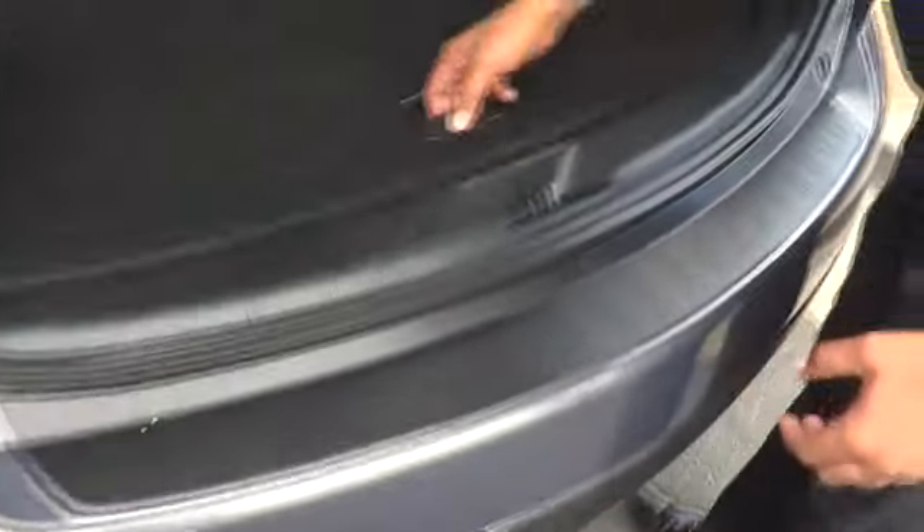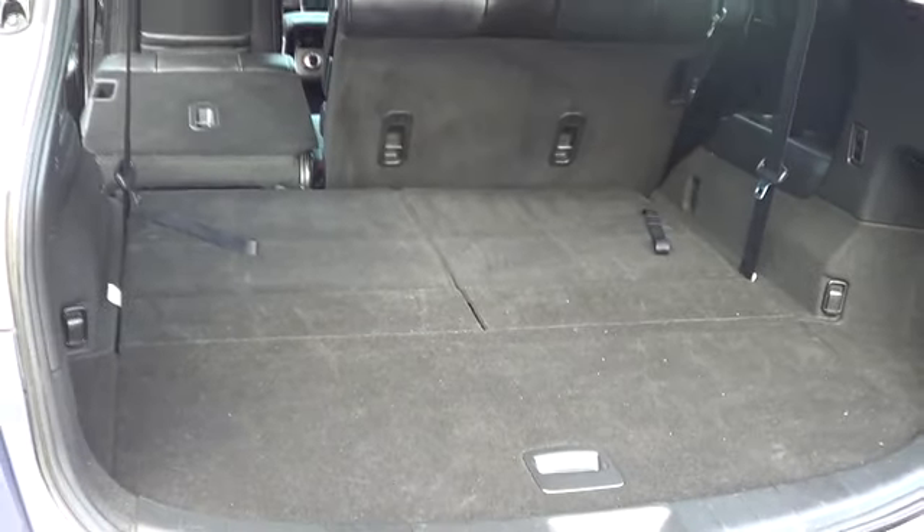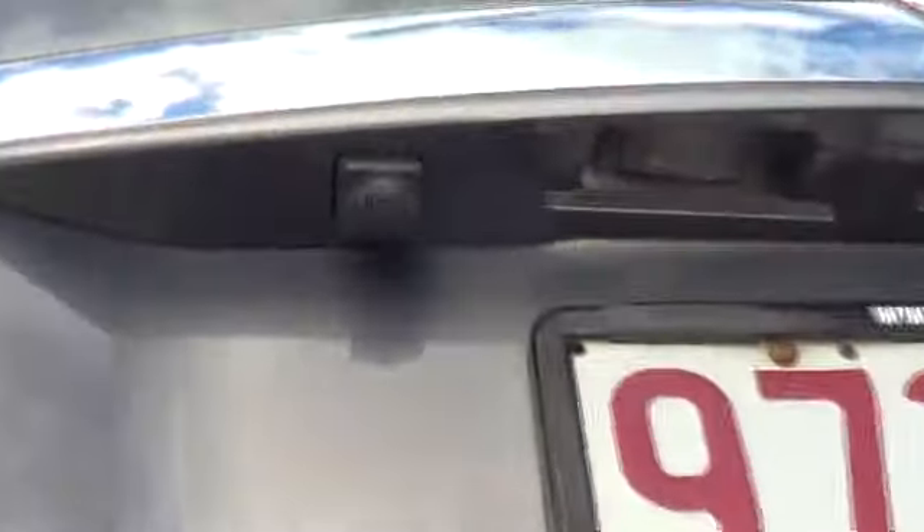Coming around to the back of the car, you've got your little storage space under here as well. You've got your bass subwoofer. Your seats fold down — they'll give you plenty of room. Underneath here too, mate, you've got your reverse camera.